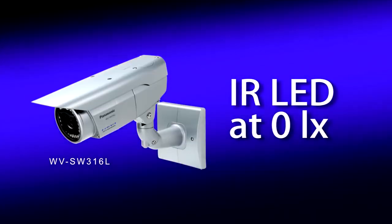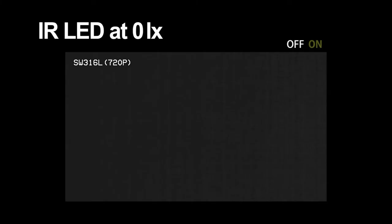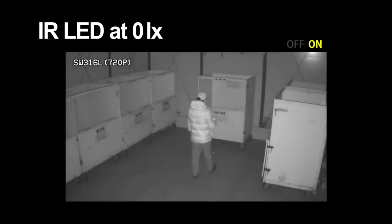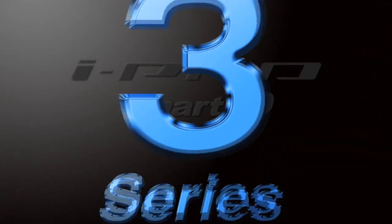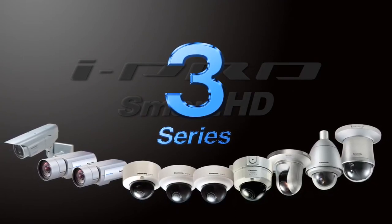Infrared LED lighting. Usable in zero lux environments where nothing can be distinguished with the naked eye. With the infrared light installed on the iProSmart HD 3 Series SW316L, it is possible to shoot clear video like this. The iProSmart HD 3 Series has an extensive range of functions. It is the perfect security solution for various environments: indoors, outdoors, day and night.